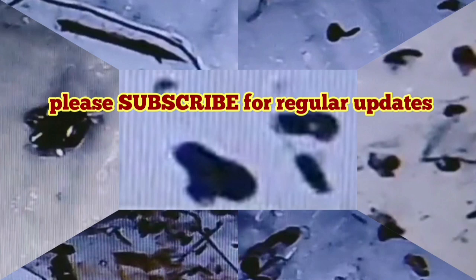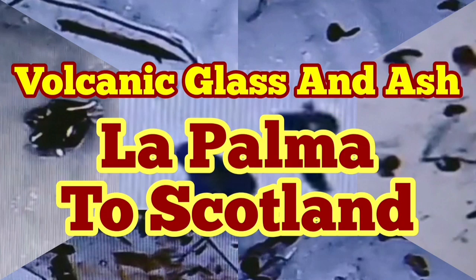They have been drawn by the wind all the way from La Palma to Scotland. I have videos about it — look at those videos.